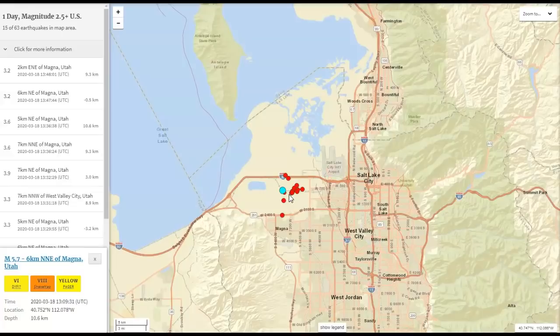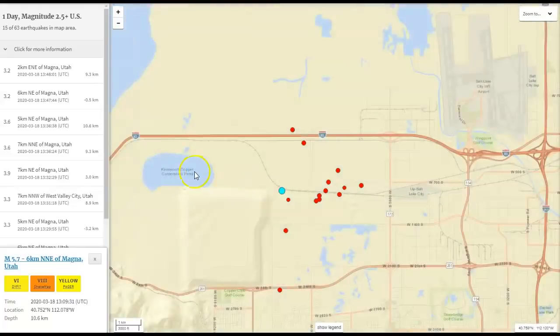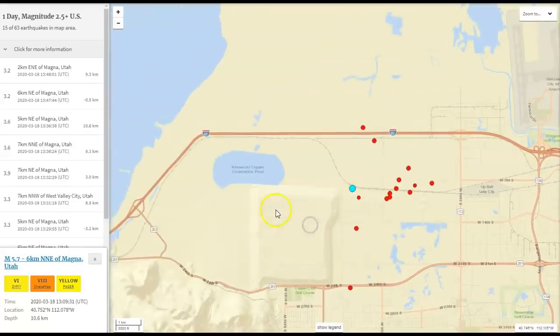Roy Potter came on this morning not very long ago and said that it was really shaking at his house. You can see in the comments on his new video that people are feeling it — building sway and all. This is a 5.7 right here, and it looks like it's east of the Kennecott Copper Corporation Pond, which is a large mining area.